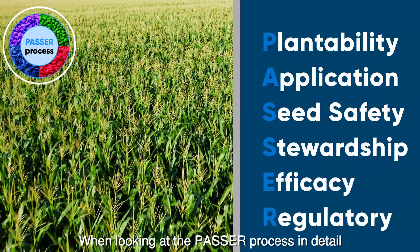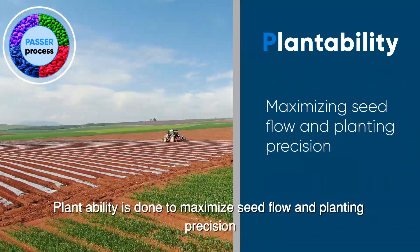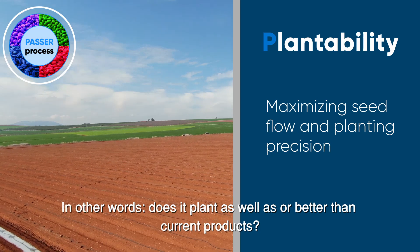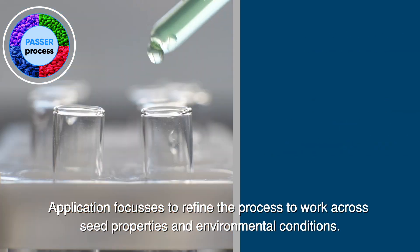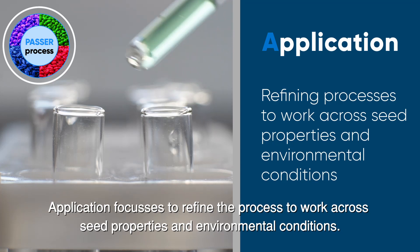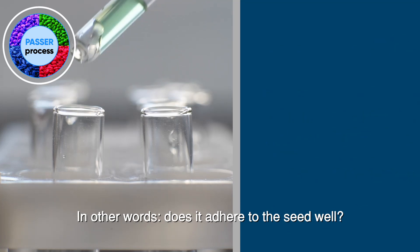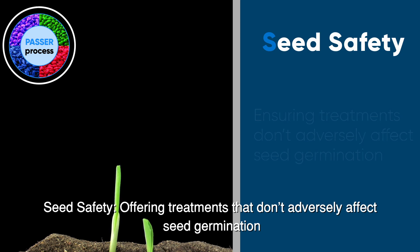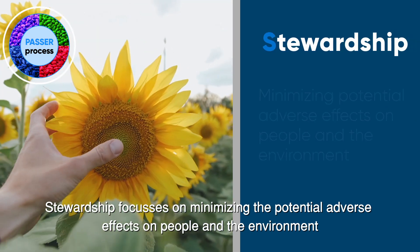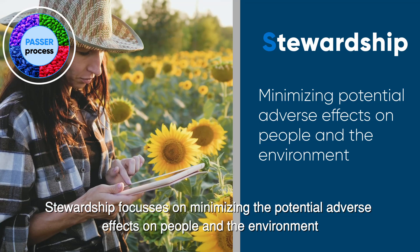When looking at the PASA process in detail, Plantability is done to maximise seed flow and planting precision — in other words, does it plant as well or better than current products? Application focuses to refine the process to work across seed properties and environmental conditions — in other words, does it adhere to the seed well? Seed Safety offers treatments that don't adversely affect seed germination. Stewardship focuses on minimising the potential adverse effects on people and the environment.